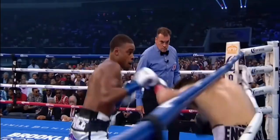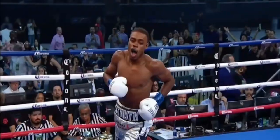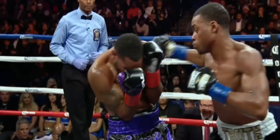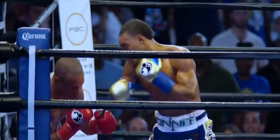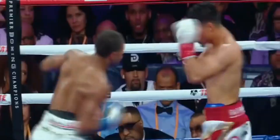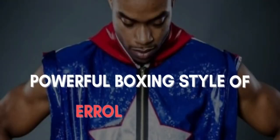Spence Jr. is considered one of the best top boxing champions today due to his powerful, aggressive and economical boxing style. Every time the welterweight steps in the ring he always looks to do some damage and prove why he is pound for pound one of the best. In this boxing analysis breakdown today I'll be looking at Spence's background, his accomplishments to date and of course his powerful boxing style. So let's get right into it.